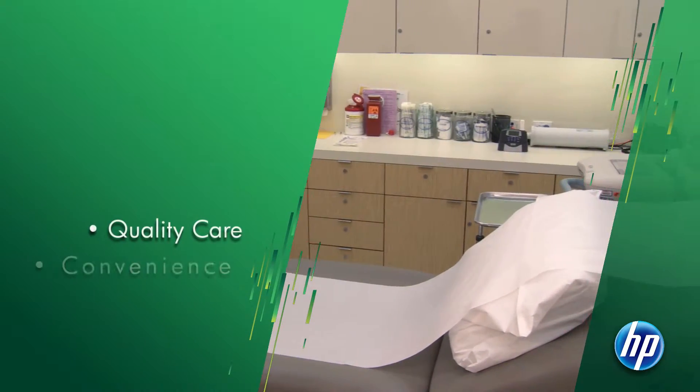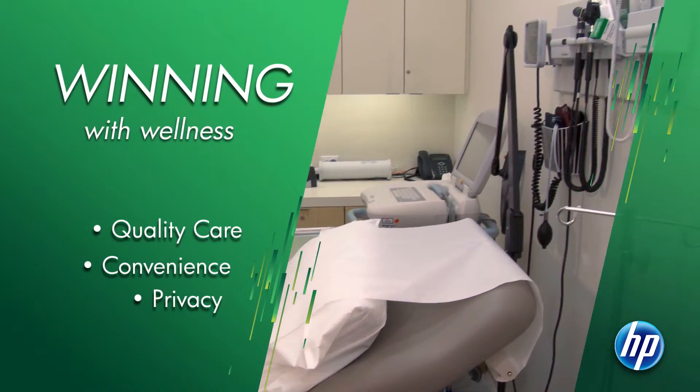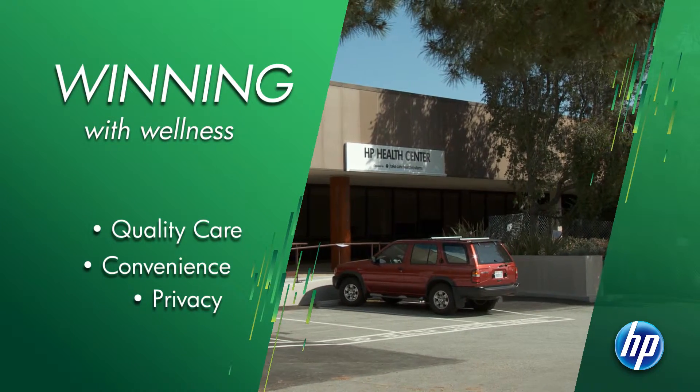Quality care, convenience, privacy — these are all part of the HP Health Center experience. Come see for yourself.